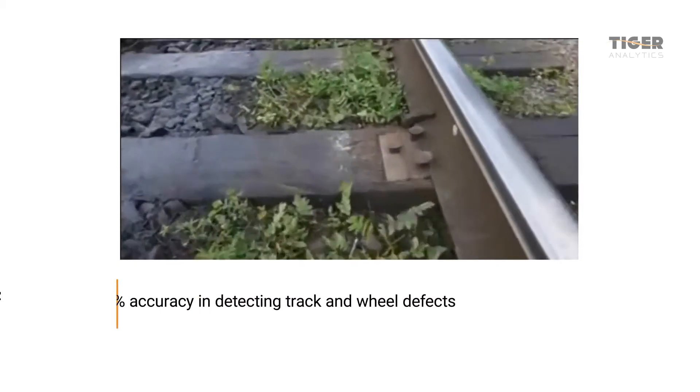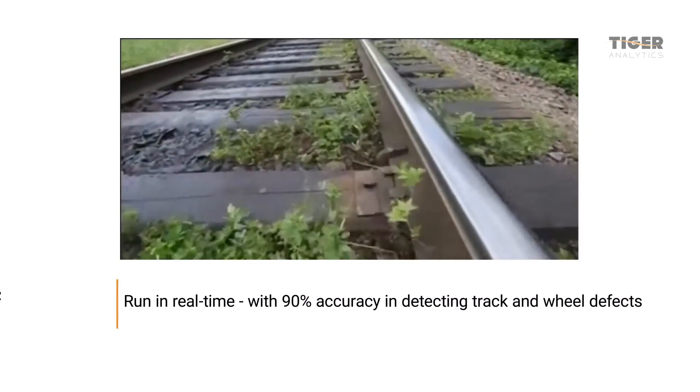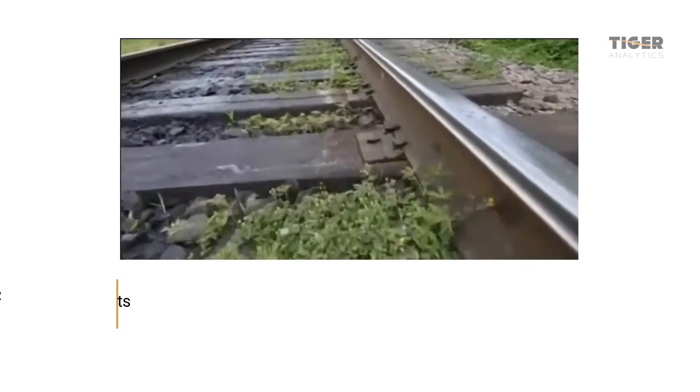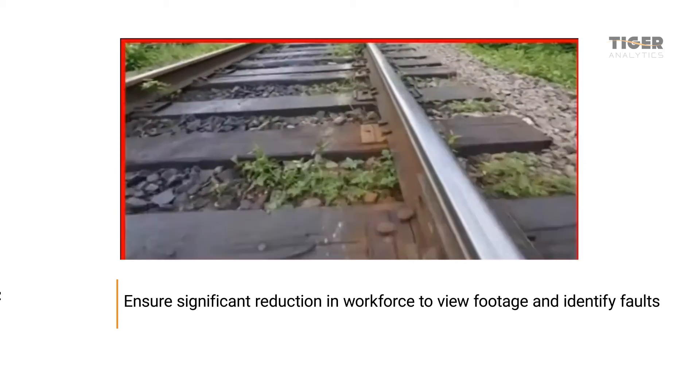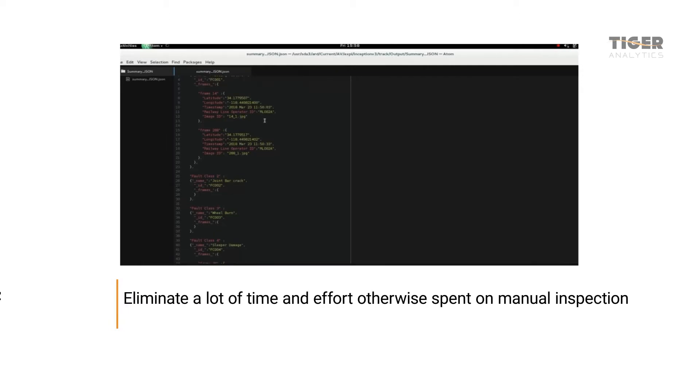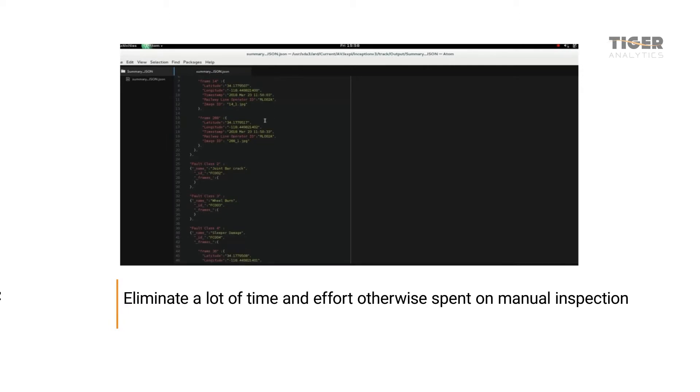Now, the client was able to run in real-time with 90% accuracy in detecting track and wheel defects, ensure significant reduction in workforce needed to view footage and identify faults, and eliminate a lot of time and effort otherwise spent on manual inspection.